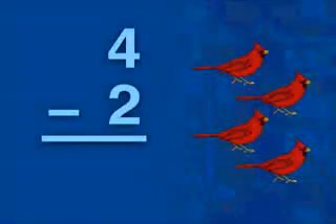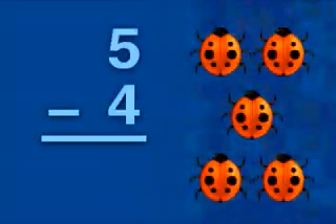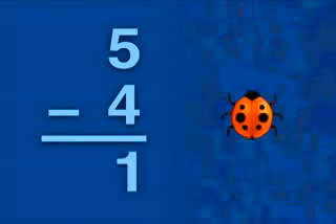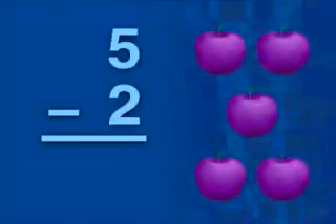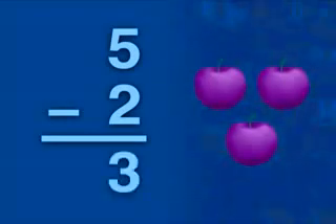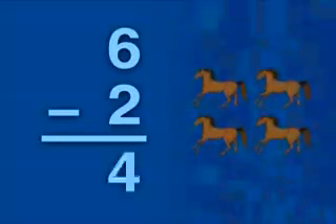4 minus 2 is 2. 5 minus 4 is 1. 5 minus 2 is 3. 6 minus 2 is 4.